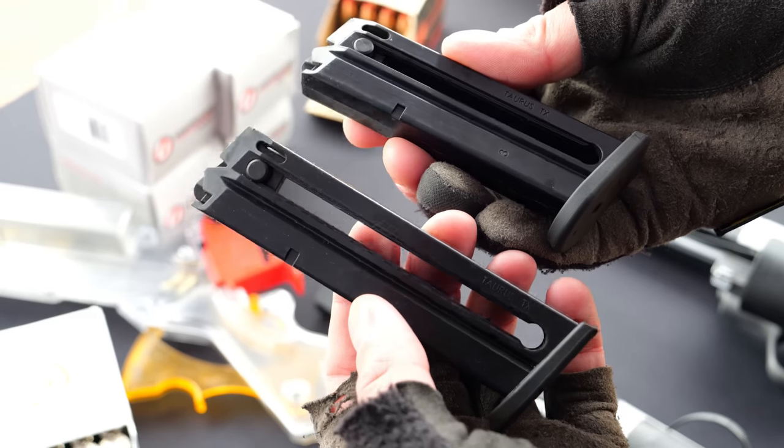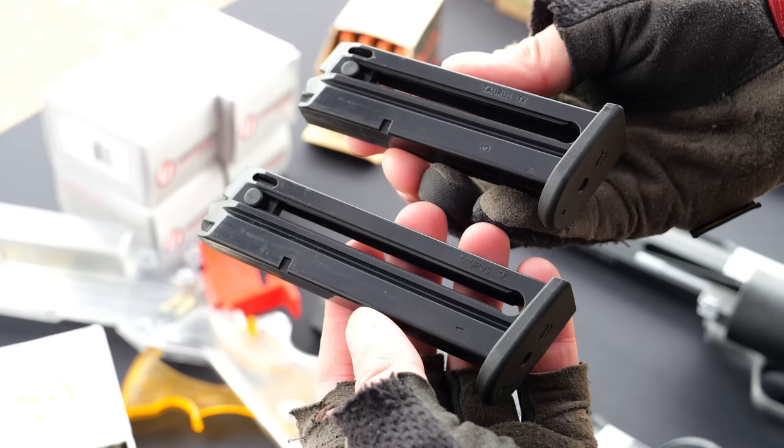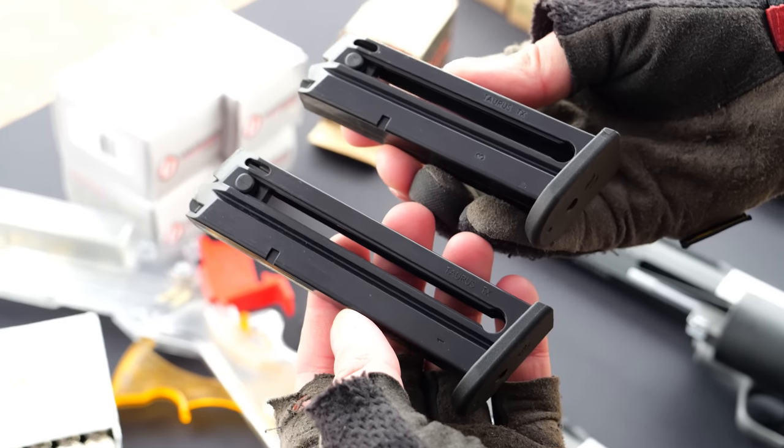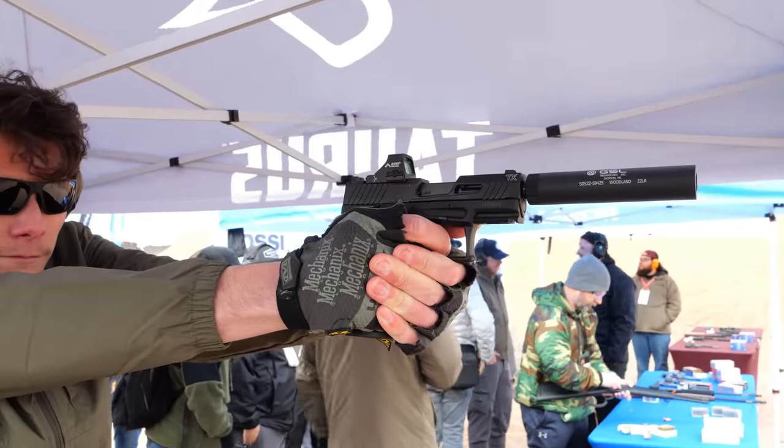A lot of semi-auto 22 customer service issues are littered with rimfire questions, so it's nice to have a gun like the TX-22 that just does its job. It's a 13-round standard capacity, with 10-round magazines available for restricted states. You can use full-size magazines in the compact as well. Like the full size, the compact is also suppressor ready out of the box — it comes with a thread barrel adapter for half-by-28 cans.